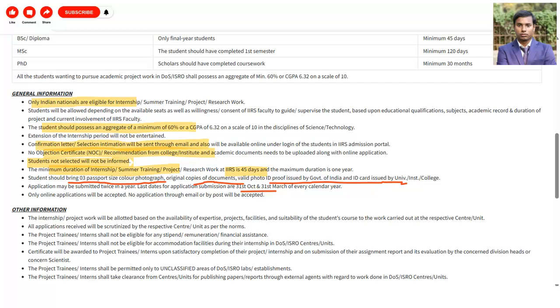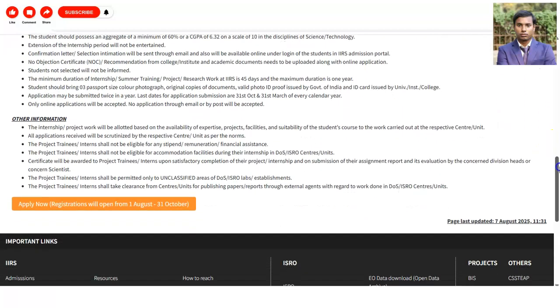This notification for the internship is published two times a year. First, you have to apply before 31st October, and the second deadline is 31st March. So there are two chances to apply for this internship each year. Some other information is also given on the website regarding further details.